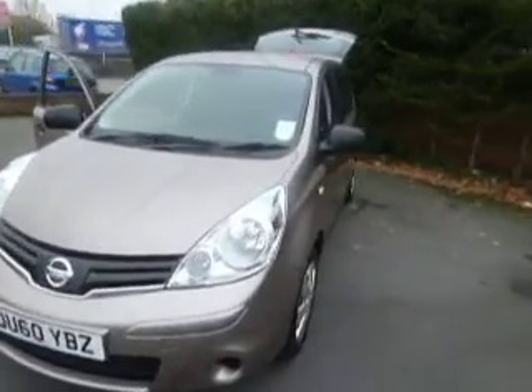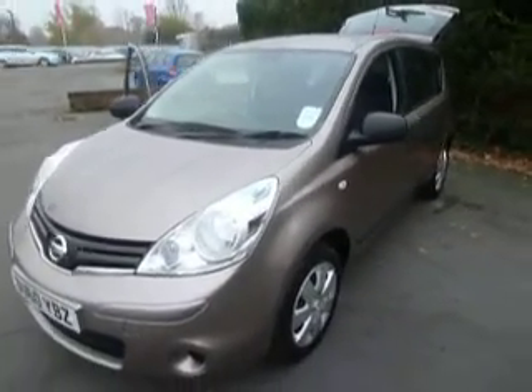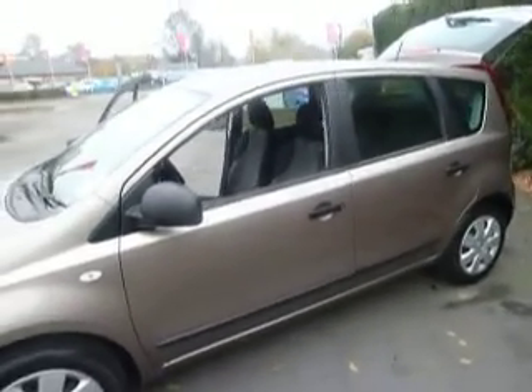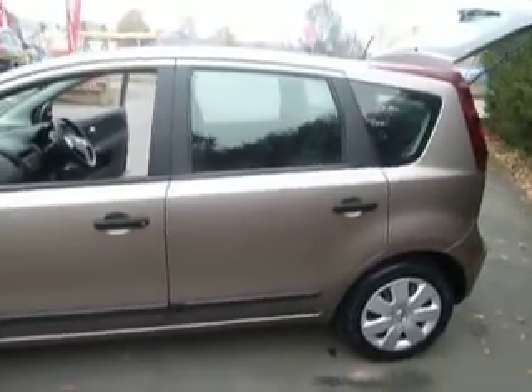Inside and outside it's in excellent condition. It's the Caffee Latte colour which is a metallic, very popular choice. The Note is an excellent car classed as a Mini MPV. They've been made in Britain since the back end of 2006 and they've been a really good success for Nissan.